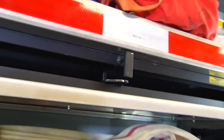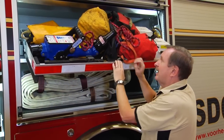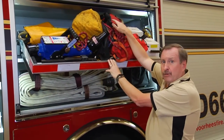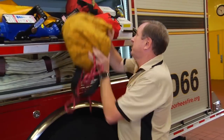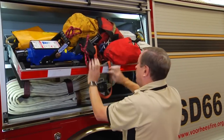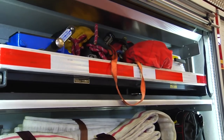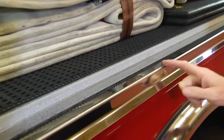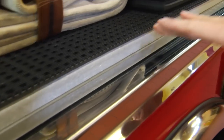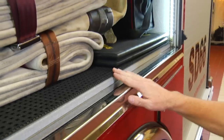Another nice feature in this compartment is the out-and-down slide tray. As it comes down, it allows items in the back of the tray to be easily accessed and carried away from the vehicle, and it can be put back very cleanly. On every Spartan ERV body is a recessed door opening, which allows the door to seat below the floor, helping prevent moisture and dirt from entering the compartmentation, maintaining a clean, moisture-free environment for stored equipment.